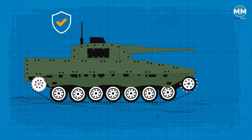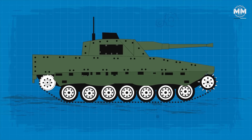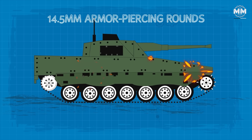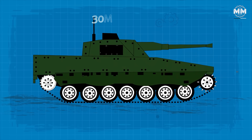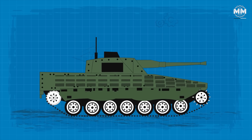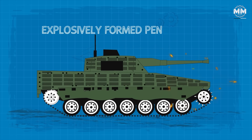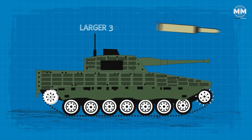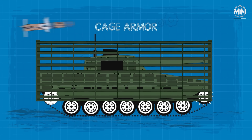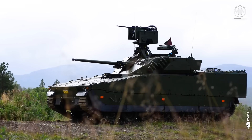Speaking of its protection capabilities, the CV-90 features an all-welded steel armor hull. This robust shell allows it to withstand 14.5mm armor-piercing rounds, and later versions have reportedly stood against 30mm APFSDS. Additional modular armor can be fitted, significantly enhancing protection against threats such as improvised explosive devices, explosively formed penetrators, and larger 30mm armor-piercing rounds. Cage armor can also be added to safeguard against tandem charge and shaped charge warheads.